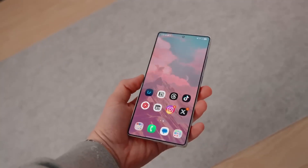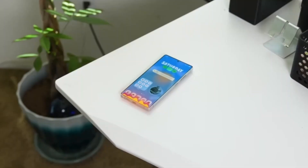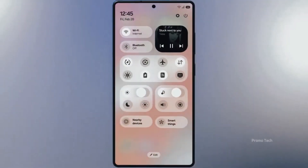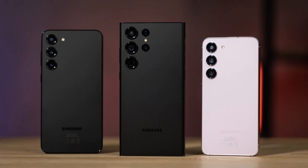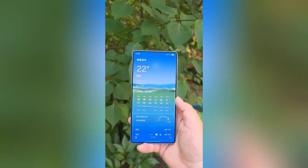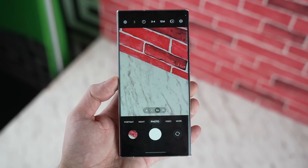All these details — small yet meaningful — make One UI 8.5 feel like a complete evolution. The interface flows more naturally, animations are crisper, and Samsung's visual design finally feels unified across apps and settings. And if we're lucky, even more features could quietly appear in upcoming builds before the stable release hits. So the big question is: will this be Samsung's best One UI yet? Personally, it feels like the most balanced one — combining the smoothness of One UI 8 with the polish and intelligence of something much bigger.